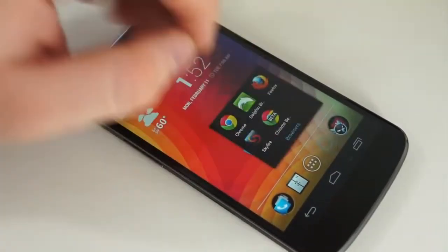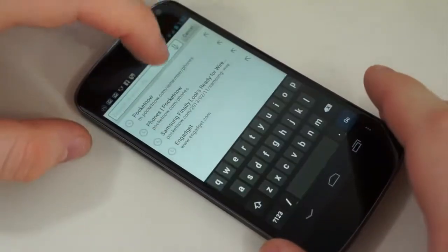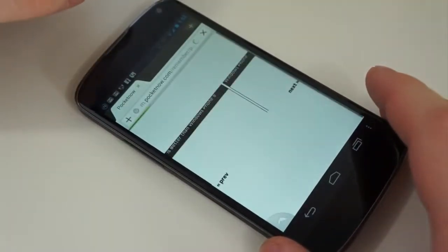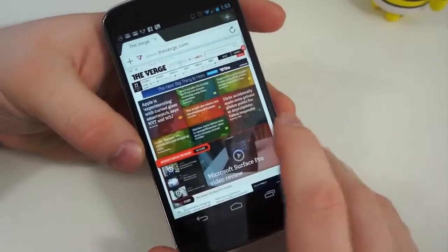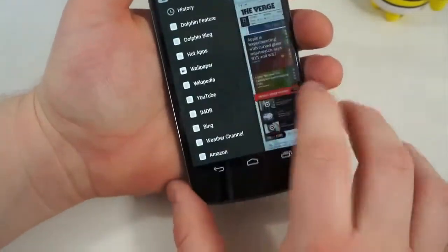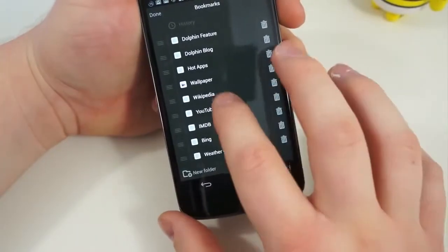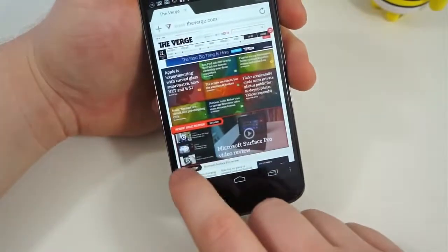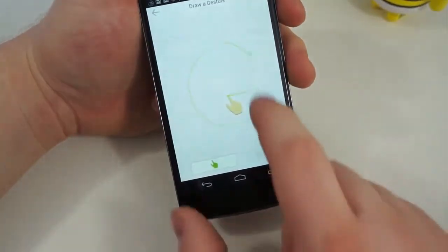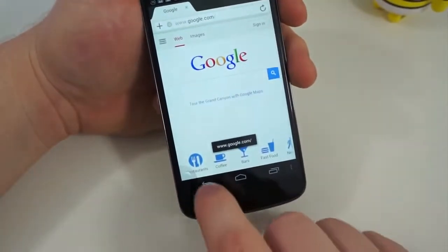Probably the most popular third-party browser is Dolphin. It's available for iOS and Android and has a bevy of unique features that really set it apart from the competition. One is performance — it is extremely fast and there is very little checkerboarding or lag when quickly zooming or scrolling. There is also a gesture navigation option, where you can slide from the left or right side of the page and access different panels.